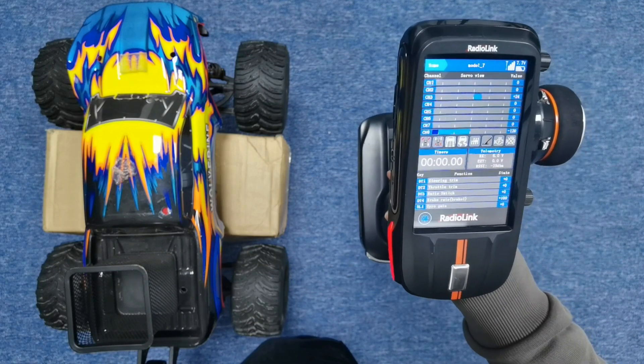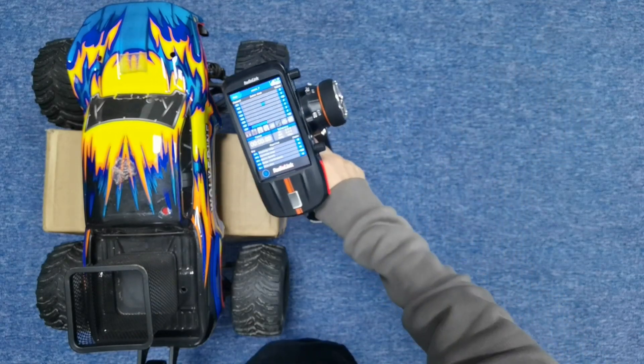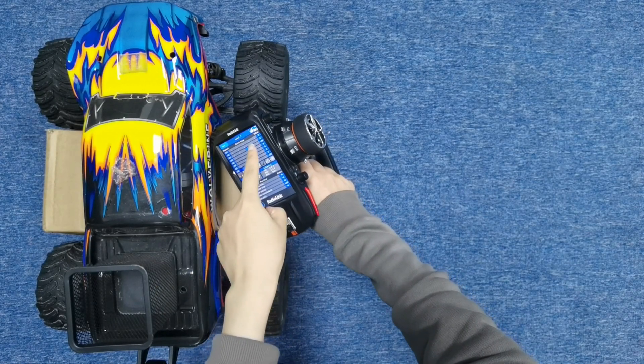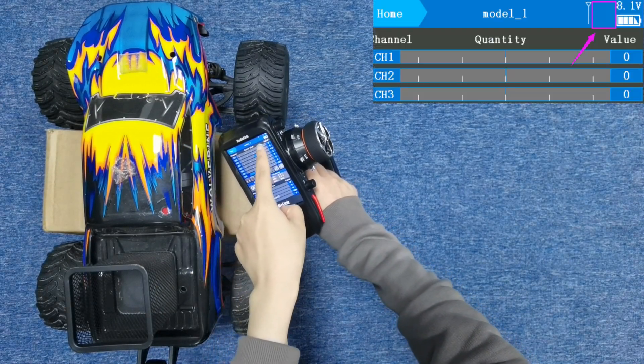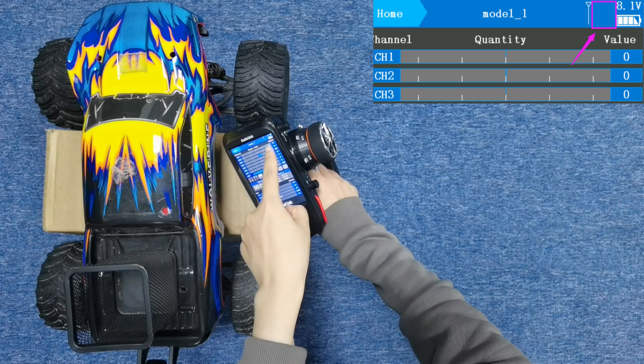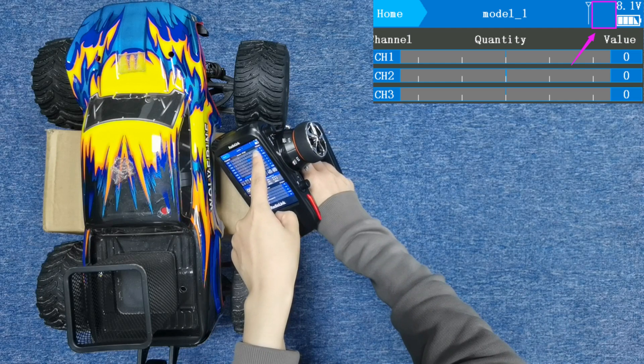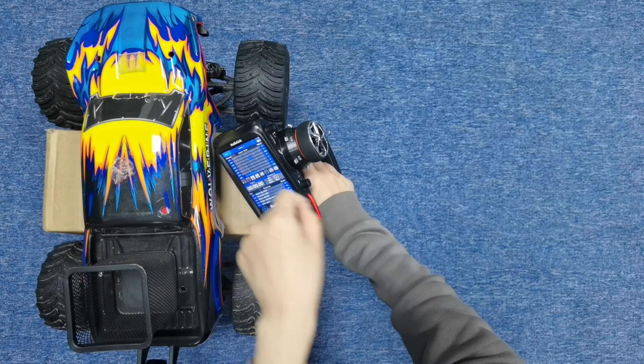Put the RCAX closer to the car, and we can see there is no signal tower. It sometimes appears and sometimes disappears, which means the signal is not stable or the signal is lost.